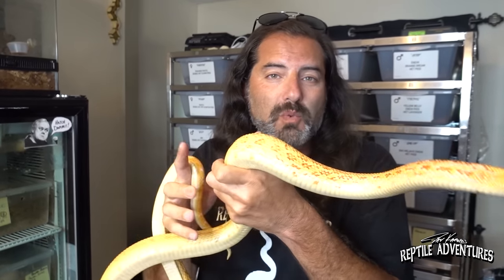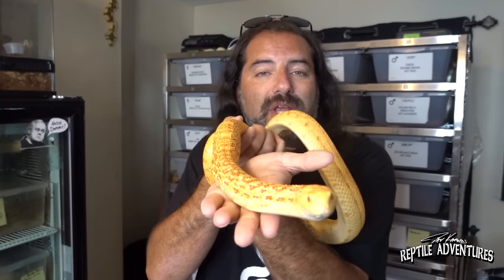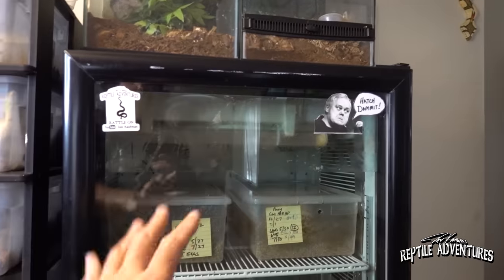I'm going to breed that patternless still water to this girl - another really rare morph of bull snake: an extreme red albino still water. In two generations I will get patternless red albino still water bull snakes. This is a project I've been working on for a few years and I'm really excited to get these guys paired up.